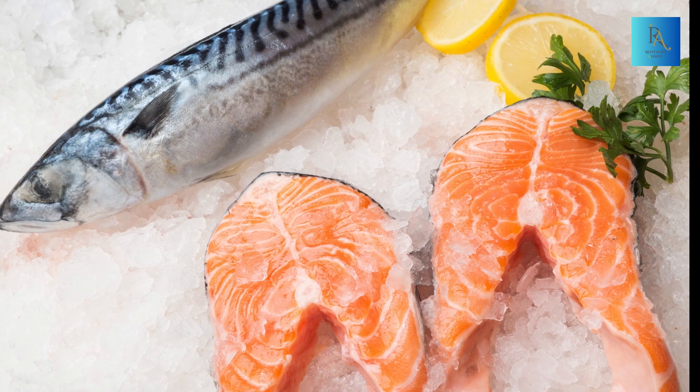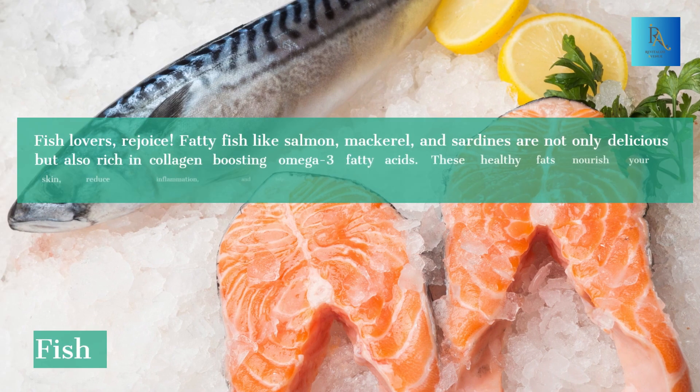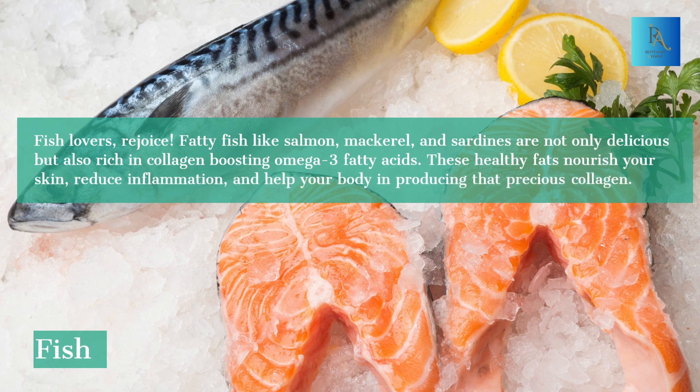2. Fishy Business for a Collagen Boost. Fish lovers, rejoice! Fatty fish like salmon, mackerel, and sardines are not only delicious, but also rich in collagen-boosting omega-3 fatty acids. These healthy fats nourish your skin, reduce inflammation, and help your body in producing that precious collagen.